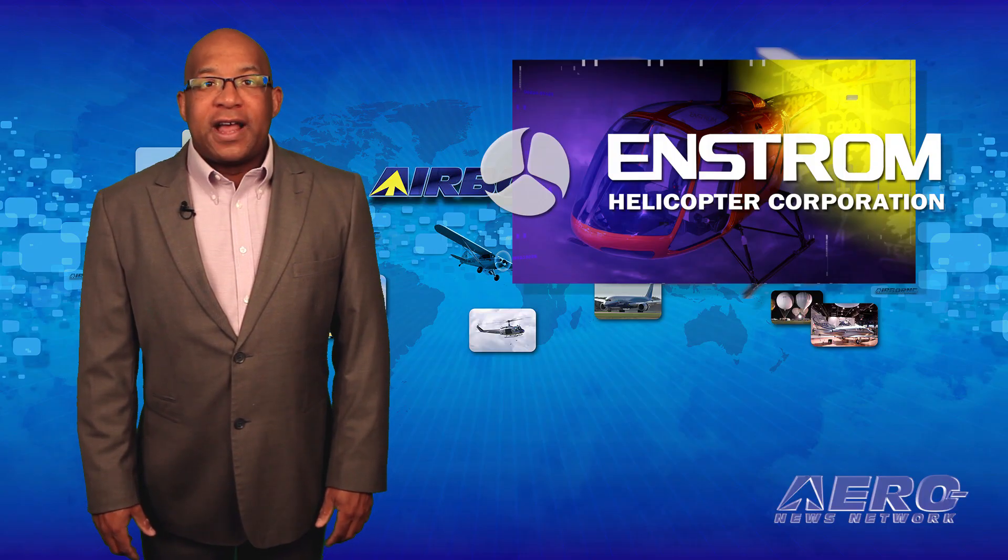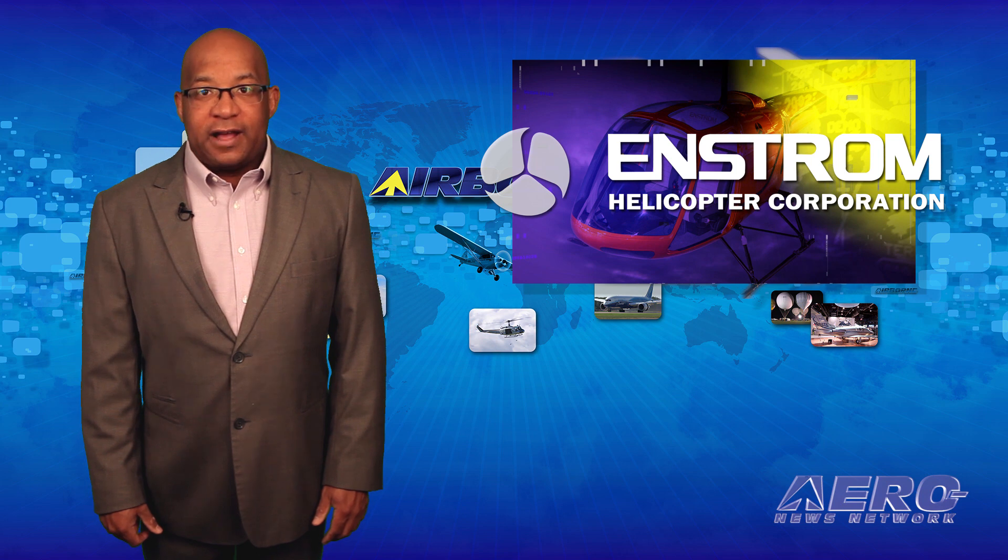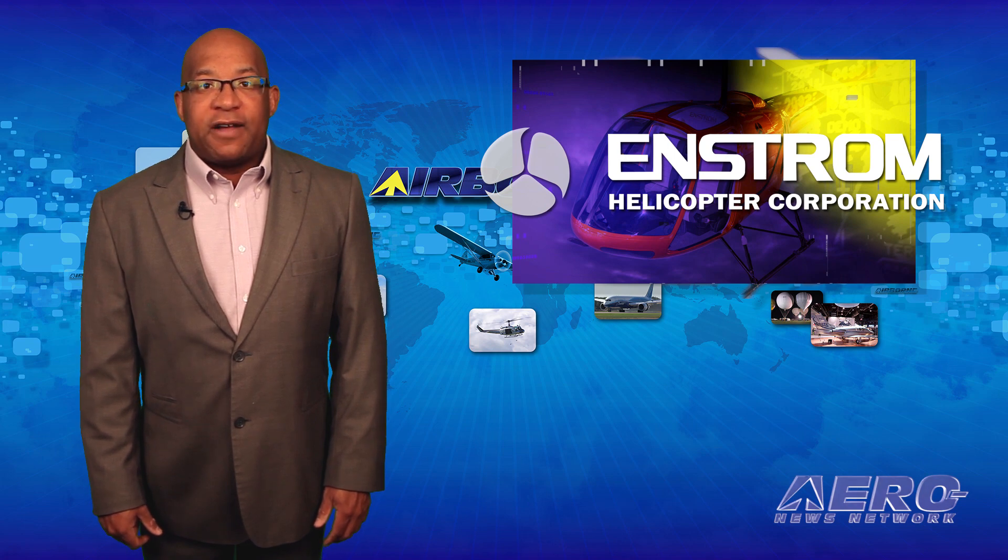Enstrom Helicopter has now continued flight testing of their TH-180 helicopter, which is intended for the training market. The testing is being resumed with the second prototype aircraft. In February of this year, the first prototype TH-180 suffered significant damage when a mechanical problem forced the aircraft down.